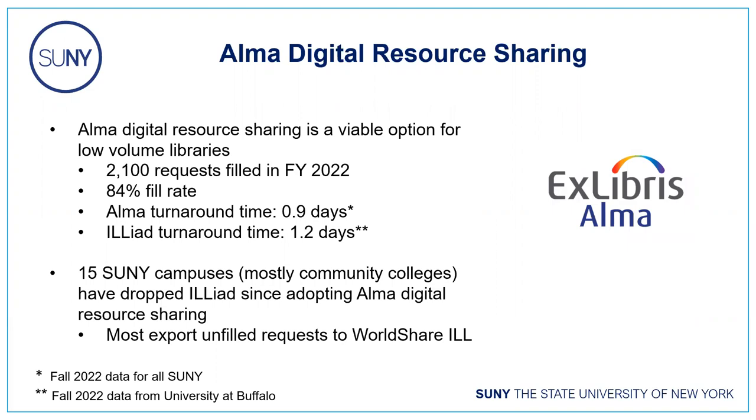Once we determined that ALMA digital resource sharing is a viable option for many smaller campuses, 15 campuses — mostly community colleges — wound up dropping ILLiad and adopting ALMA digital resource sharing. The vast majority are still subscribed to WorldShare ILL, so for unfilled requests they export directly to WorldShare and process OCLC lending requests there. While that's less efficient than ILLiad, given their request volumes the added expense of ILLiad simply doesn't make sense for them.